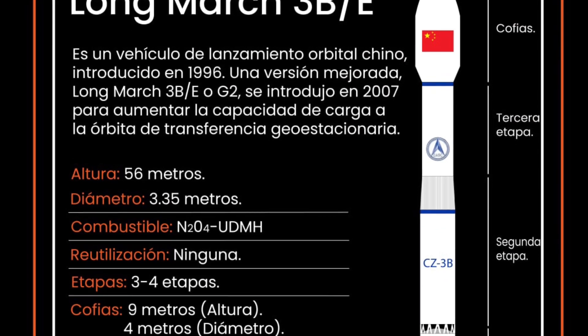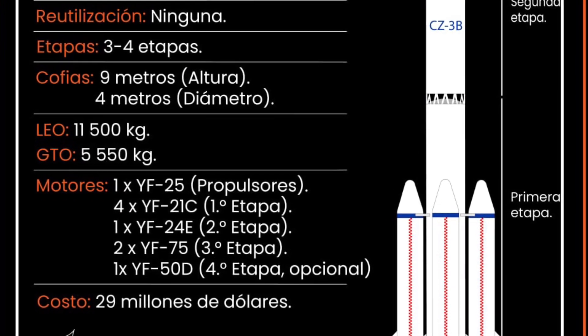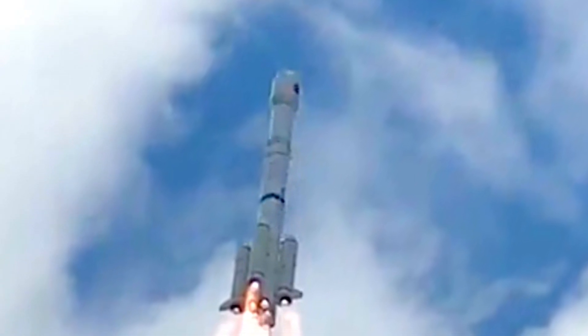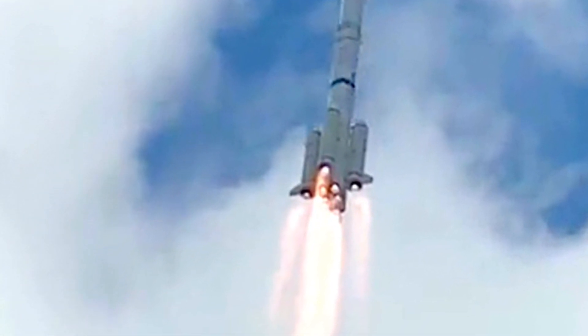The first stage has four YF-21C engines which produce 2,960 kilonewtons of thrust at sea level. The first stage measures 3.35 meters in diameter and 24.76 meters in height.